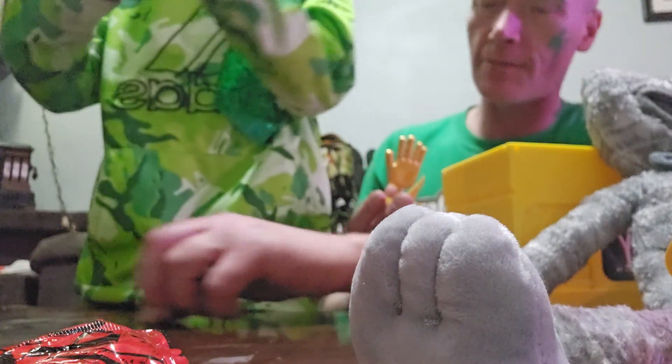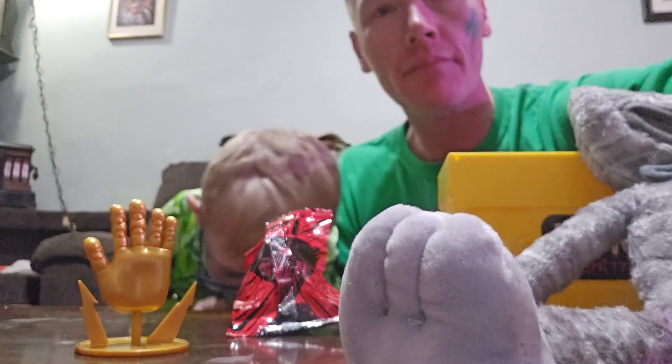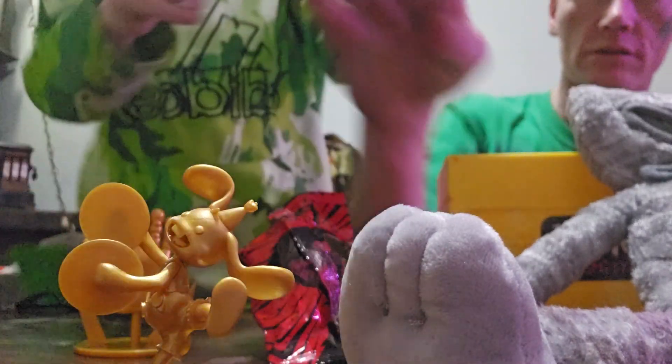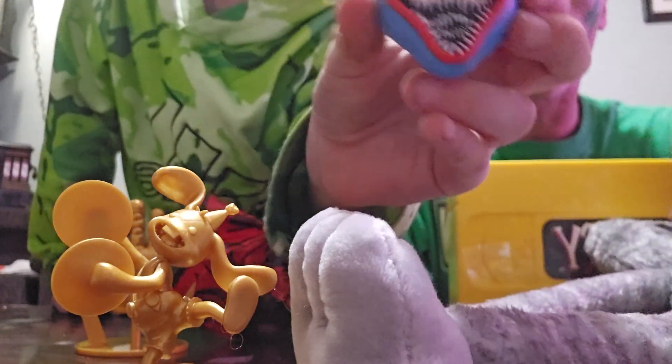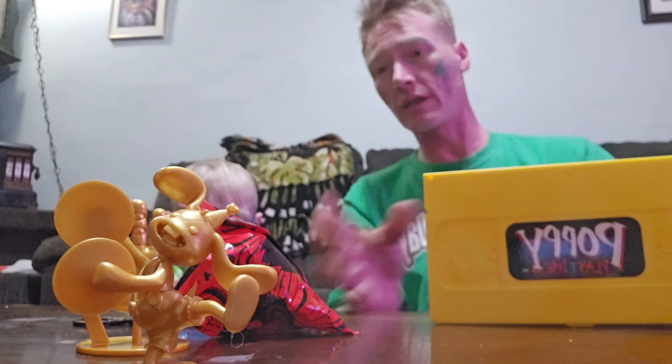The last bag — it's a key thing, like a belt clippy thing. It's got Bonzo on it. And it's a Poppy Playtime Huggy Wuggy clip, with teeth in black and white. We got through all our blind bags!